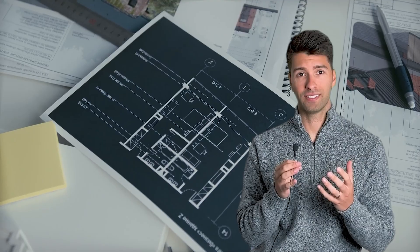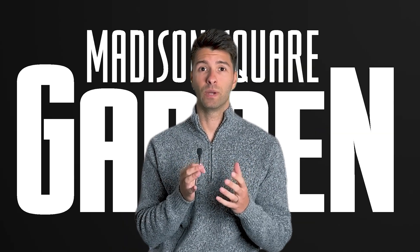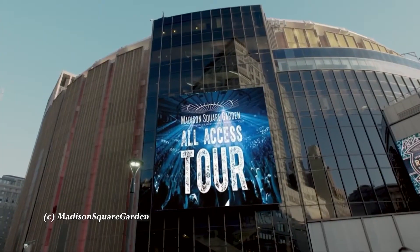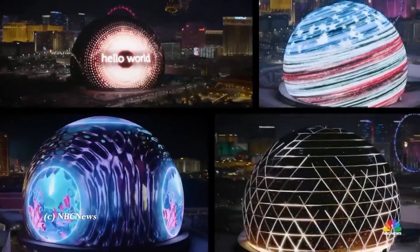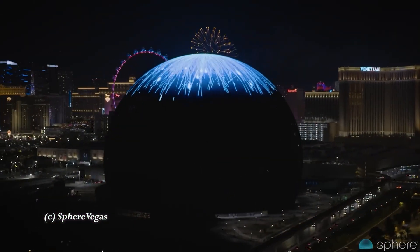James is no stranger to ambitious projects. As the executive chairman and CEO of the Madison Square Garden company, he's known for pushing the boundaries of entertainment. The MSG Sphere in Las Vegas takes things to a whole new level, featuring the largest high-resolution LED screens in the world, providing an immersive visual experience that can be seen from any seat inside or outside the venue.